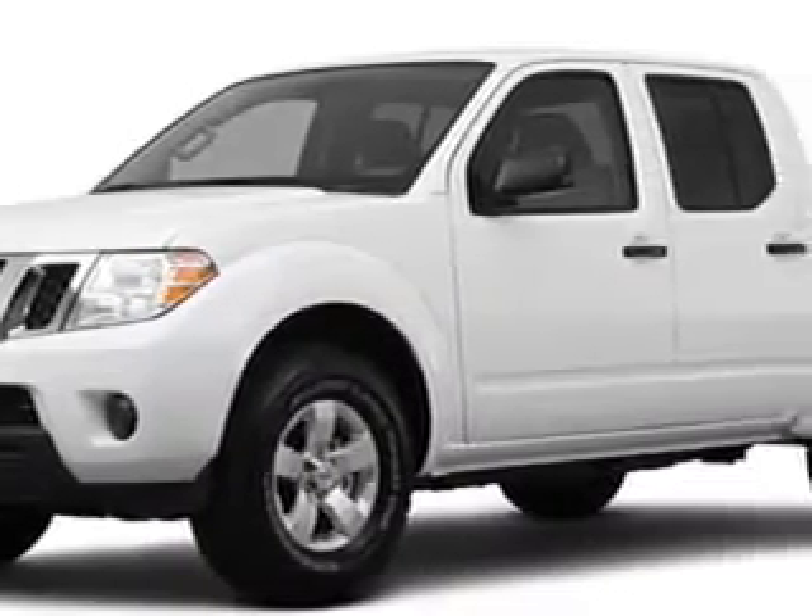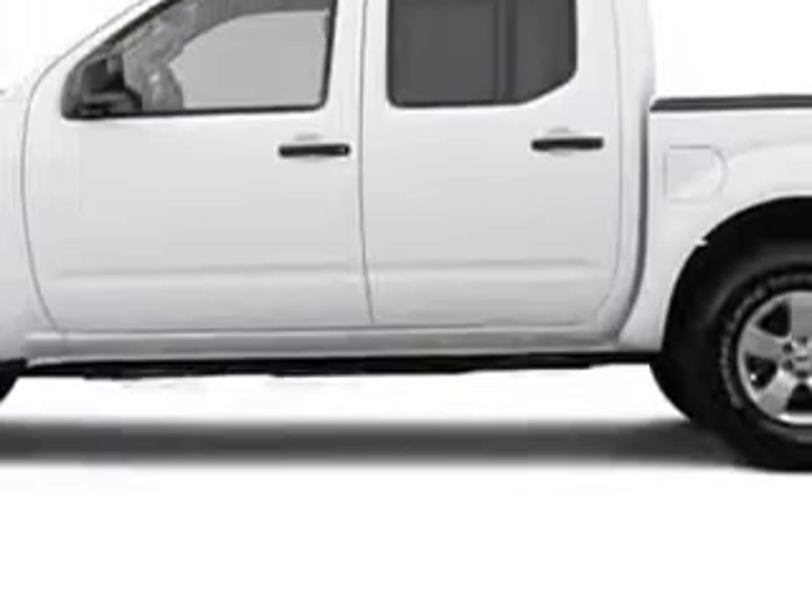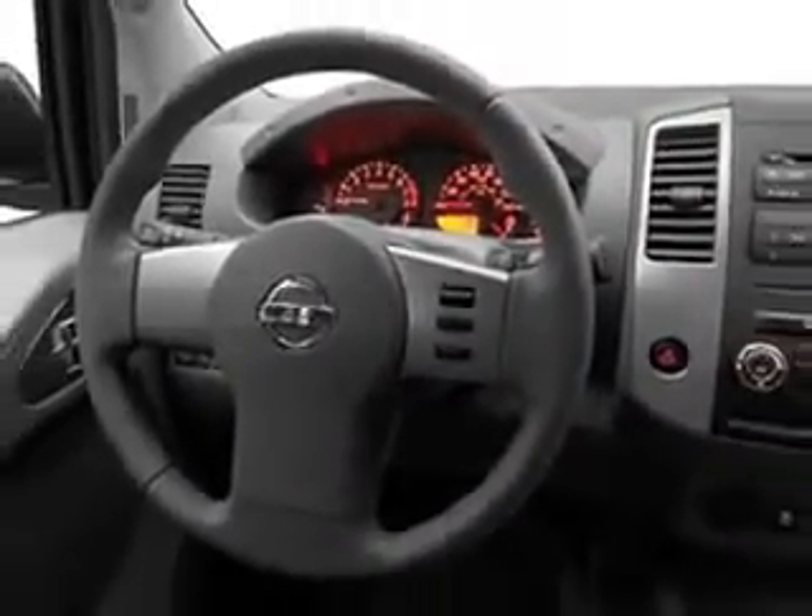Tom Peacock Nissan Used Cars knows you want more than just a car — you have a purpose for your vehicle. Imagine driving this Avalanche 2012 Nissan Frontier S, equipped with the six-cylinder engine and an automatic transmission.